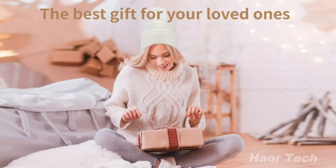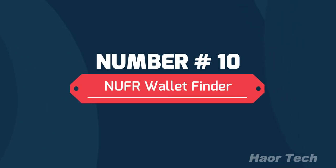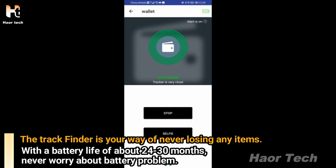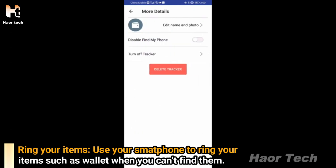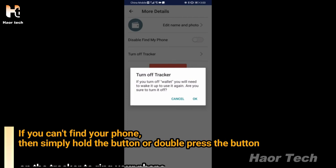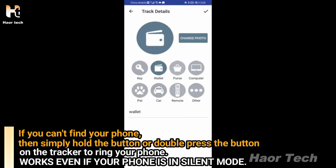The best gift for your loved ones. Number 10: New Wallet Finder. The track finder is your way of never losing any items. With a battery life of about 24 to 30 months, never worry about battery problems. Use your smartphone to ring your items such as your wallet when you can't find them. If you can't find your phone, simply hold or double press the button on the tracker to ring your phone — works even if your phone is in silent mode.